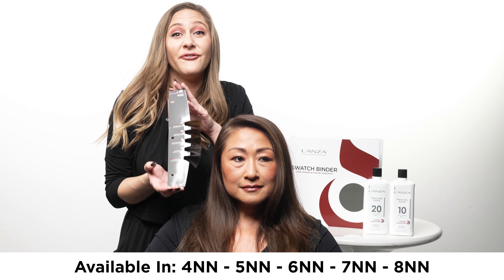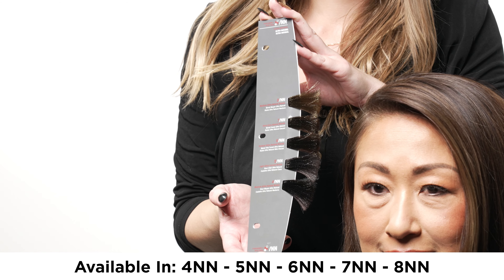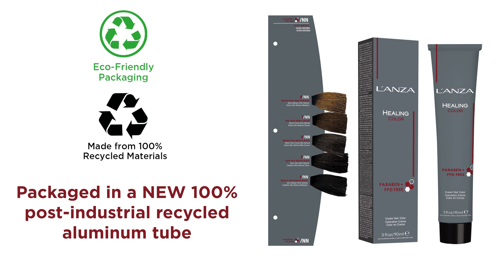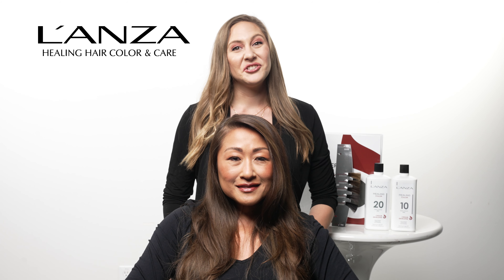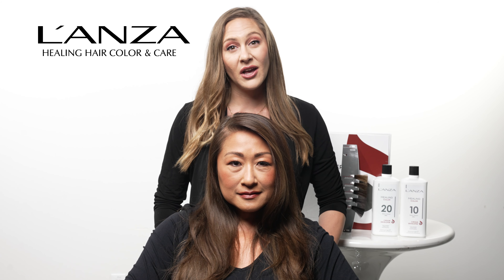Lonza will be offering five different tones of our PPD-free and paraben-free formulation. Lonza will also be rolling out our 100% recycled tube. This new packaging uses less aluminum and decreases our carbon footprint by up to 70%. Thanks so much for joining us today — be sure to get your hands on the new PPD-free hair color this March.